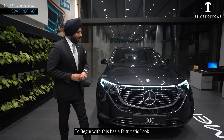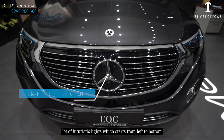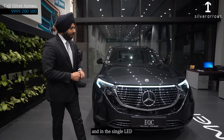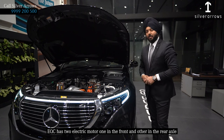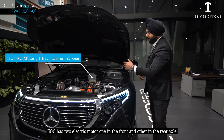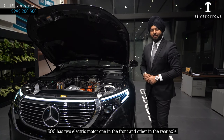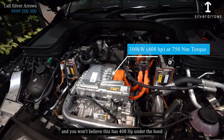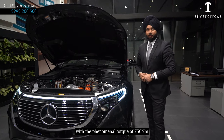To begin with, this has a futuristic roof, and if you look at the front, there are a lot of futuristic lights — it starts from left to the bottom with a single LED. The EQC has two electric motors, one on the front and the other on the rear. And you won't believe this has 408 horsepower, at another level, with a phenomenal torque of 760 Nm.